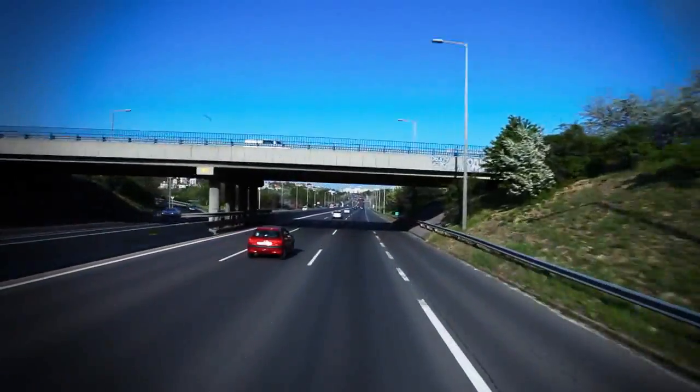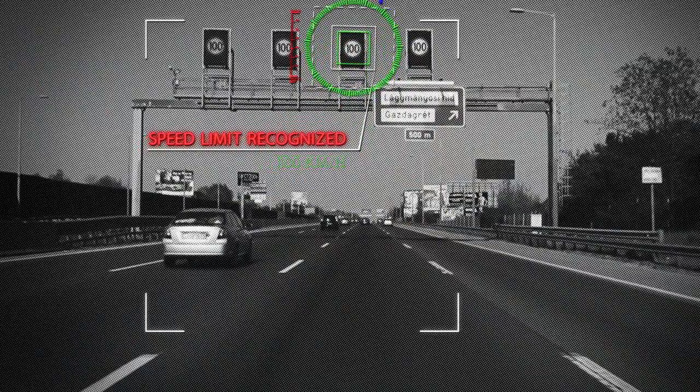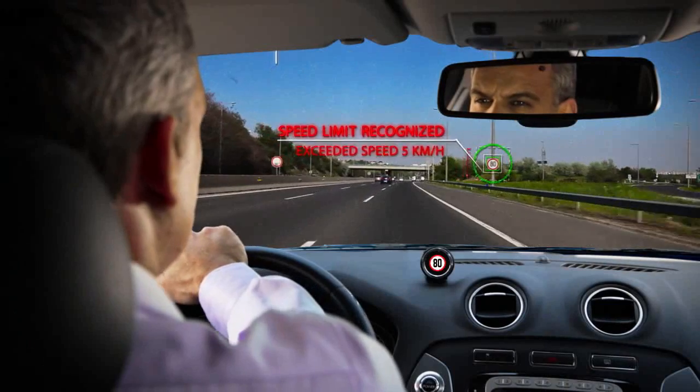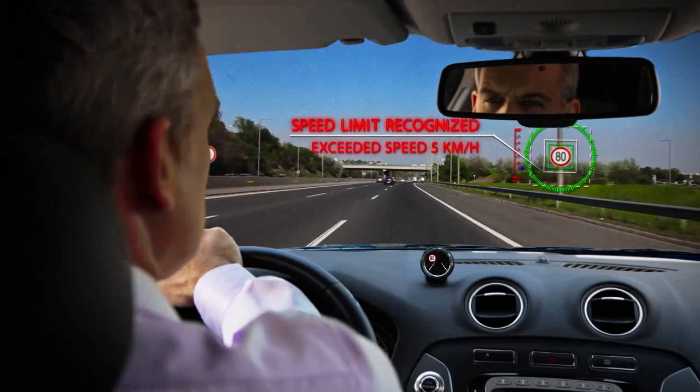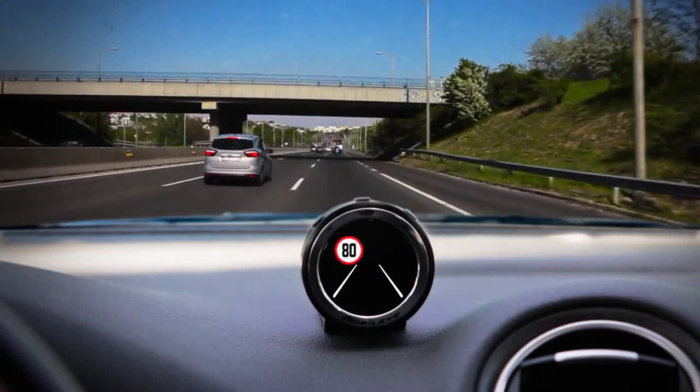Mobileye developed a speed limit detection function that keeps you aware of various speed limits while driving. The system identifies speed limit signs along the way and issues an alert whenever your vehicle exceeds the maximum speed limit.